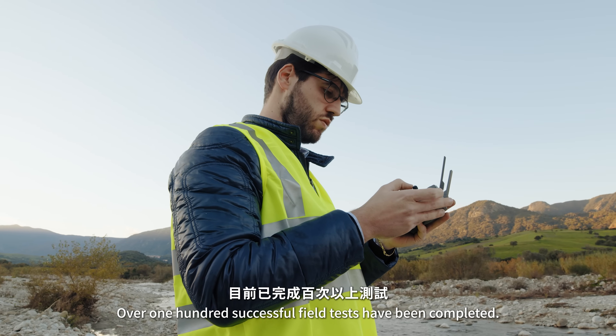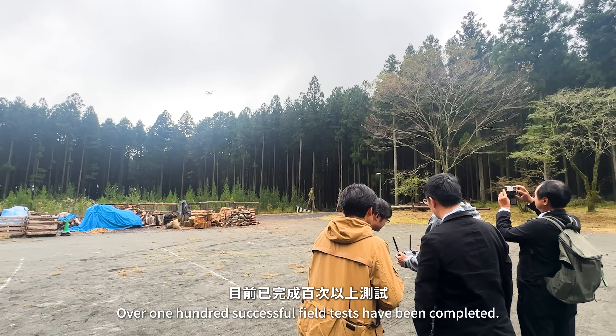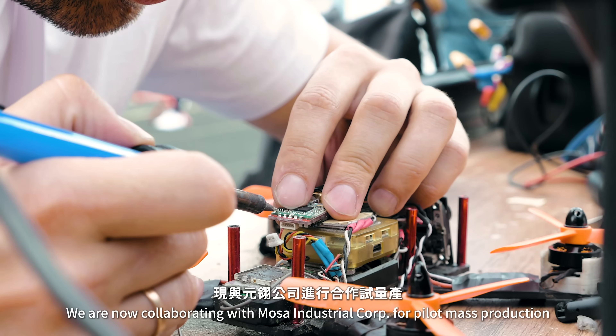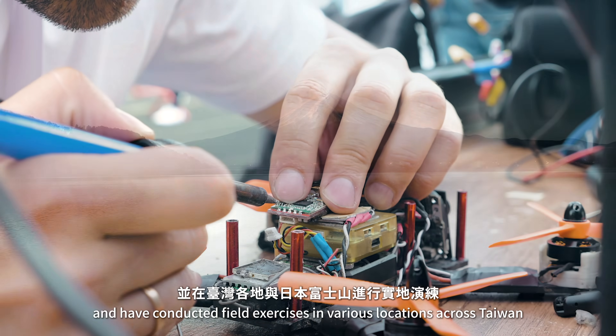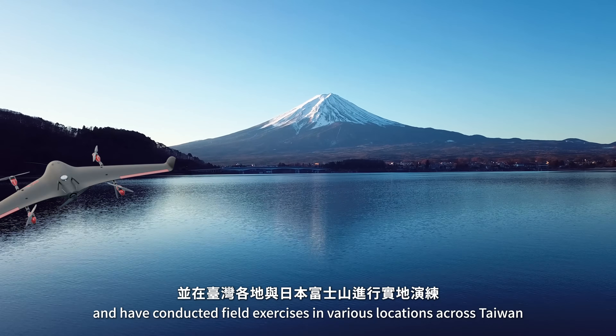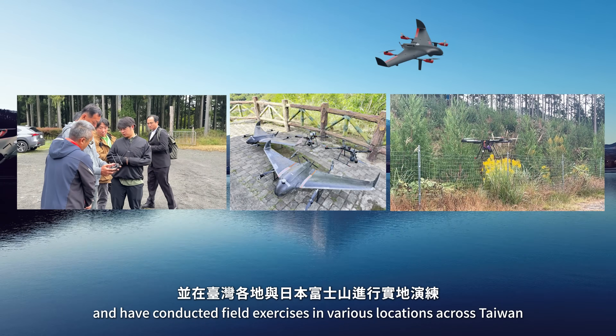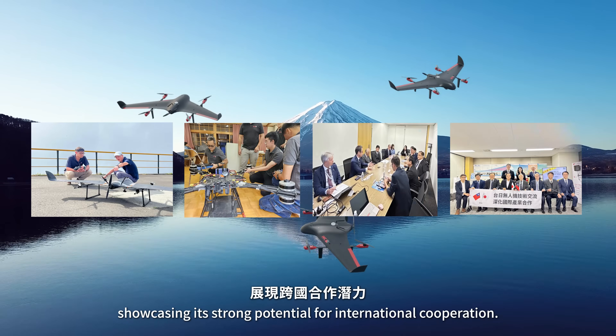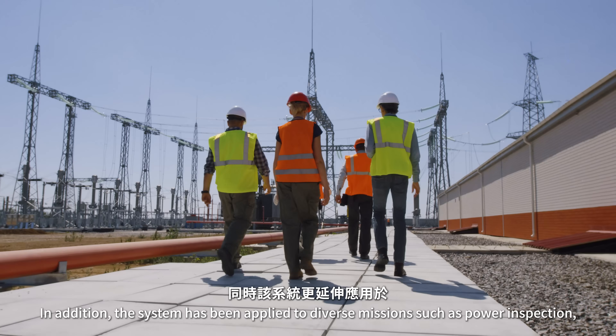Over 100 successful field tests have been completed. We are now collaborating with Mosa Industrial Corp for pilot mass production and have conducted field exercises in various locations across Taiwan and on Mount Fuji in Japan, showcasing its strong potential and international cooperation.